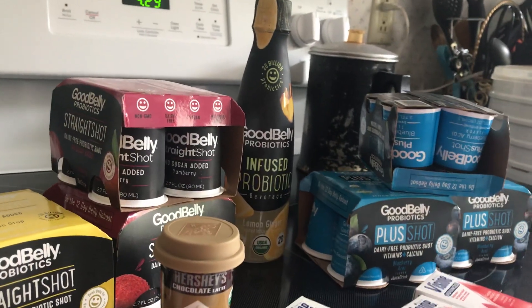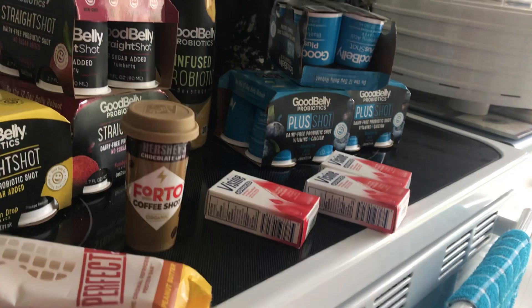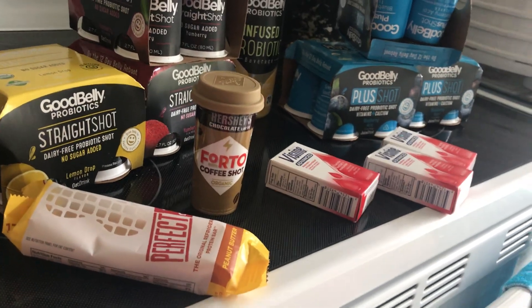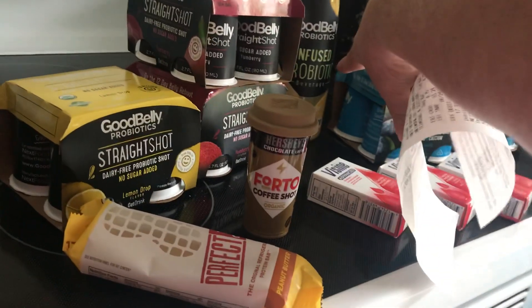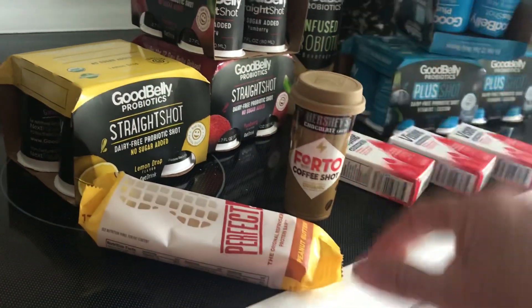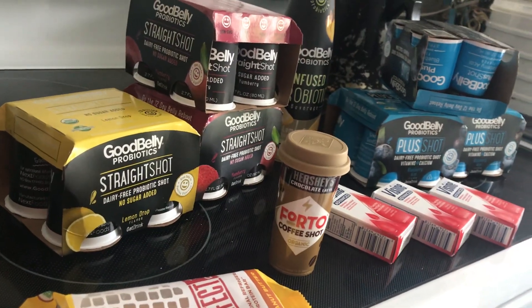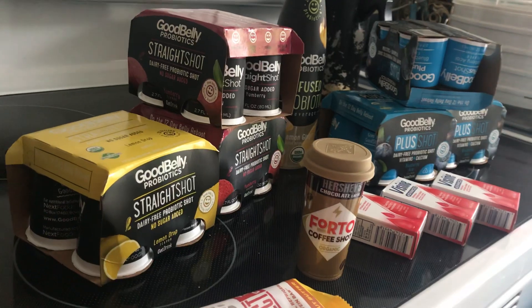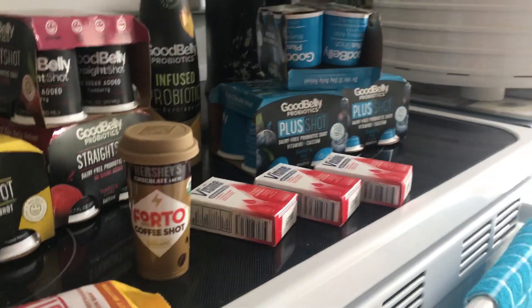I spent $30.50. I leveled up on level two bonus — I got a dollar for leveling up, and on my level-up two bonus I got three dollars, so I got four dollars total back. I made $23.68. I got back $7.50 for the plus shots, $4.20 for the Visine, two dollars for the infused probiotic drink — that was free. The Fordo coffee shot was $1.98, got that back making it free. The perfect bar two dollars, making that free. And these here I got back $7.50. So I got a total of $23.68 plus my four dollars makes it $27.68.